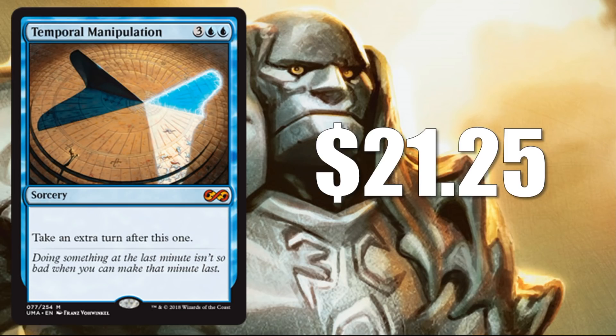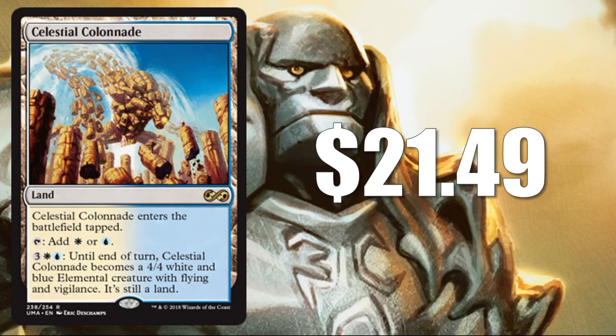Number 15: Temporal Manipulation comes in at $21.25. This is from Portal Second Age, and it did get a Judge Promo reprinting, but that was it — so another opportunity to grab this card. This is the art from the Judge Promo. Great commander card if you're looking for another way to take an extra turn for five. Number 14: Celestial Colonnade at $21.49 — a key card in a lot of the modern control builds out there.